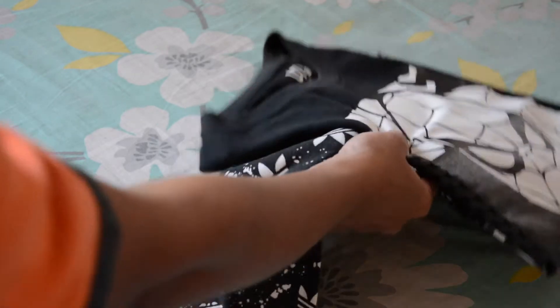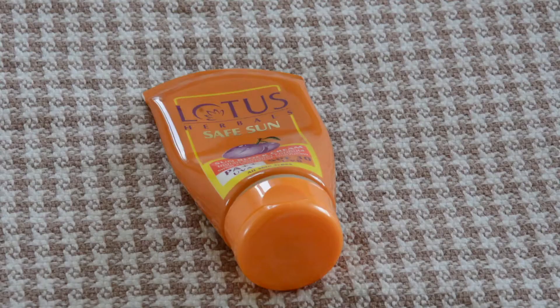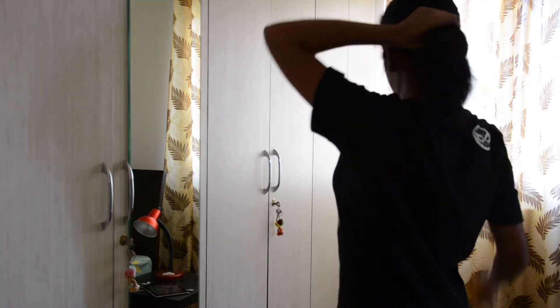It's time to get into comfortable clothes and apply some sunscreen as I go out in the sun. I've been using Lotus Sunsafe for a very long time — it feels fine.